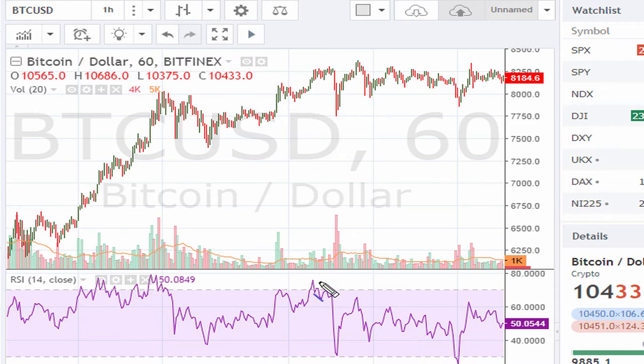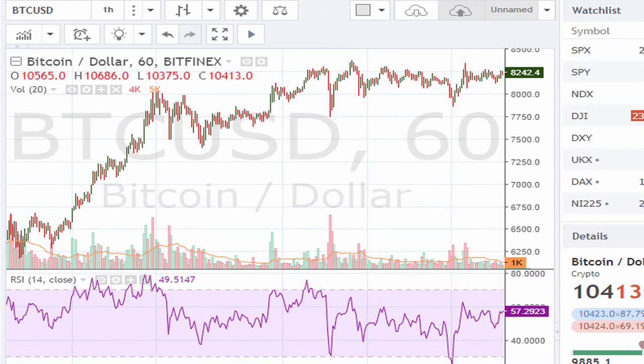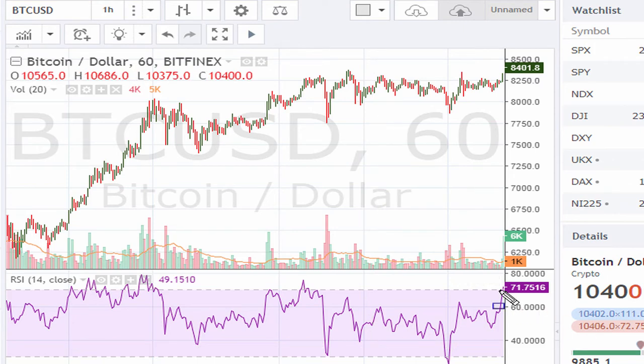Drawing the line connecting the tops — notice what happens after it breaks out above that line on the hourly. Right there — it moves above 69.1 on the RSI, and now we have a clear breakout of our previous negative divergence line. That breakout right there looks to have legs.